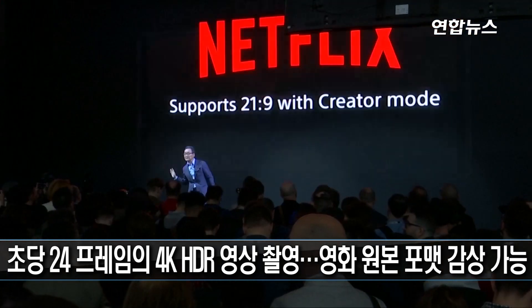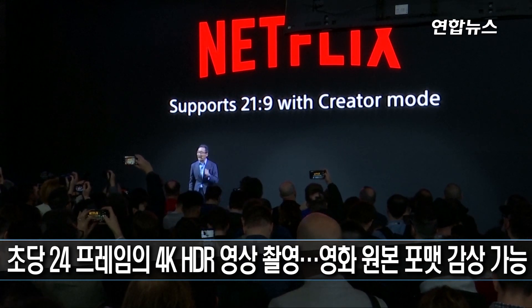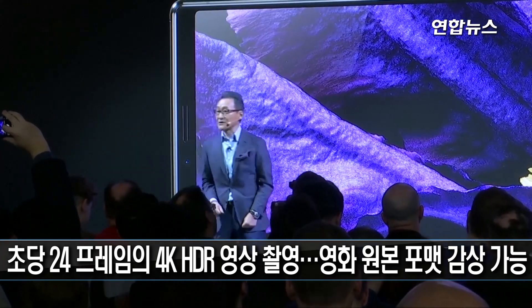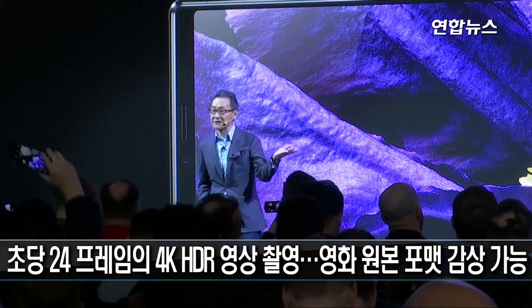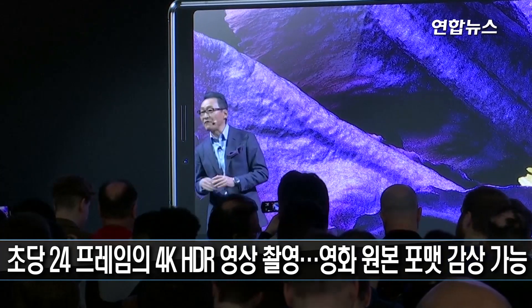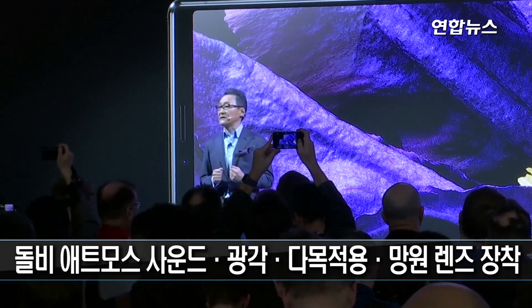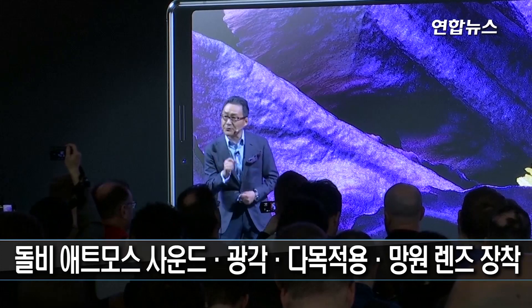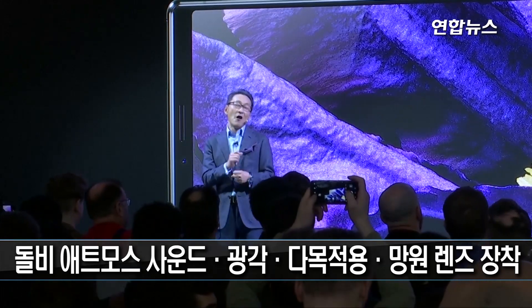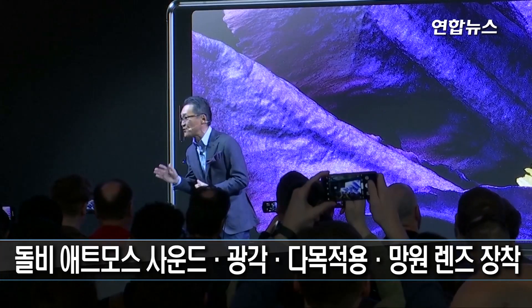And for on-the-go entertainment, the Netflix app now supports the 21 by 9 aspect ratio. Xperia 1 is packed with Sony's award-winning Bravia TV technologies and the newly developed processor X1 for mobile. This offers advanced color accuracy and unbeatable contrast from the most true-to-life picture quality imaginable, for viewing every type of content in immersive 21 by 9.